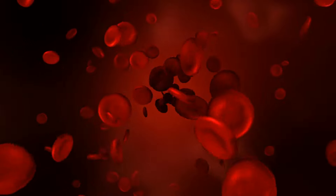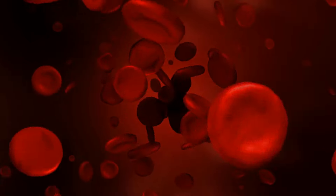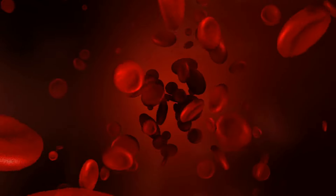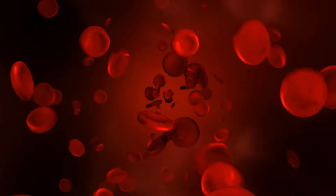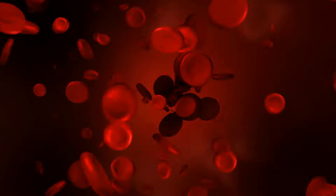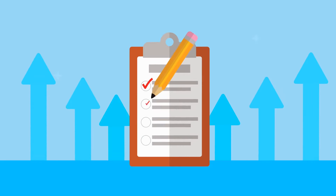Natural blood thinners are chemicals that inhibit the formation of clots in the blood. Blood clotting is an essential process, but it can clot too much at times, resulting in consequences that can be deadly. Blood thinning drugs may be required for people with specific medical disorders, such as congenital heart abnormalities, to minimize their risk of heart attack or stroke. Here's the description of the 10 best foods that can thin your blood.